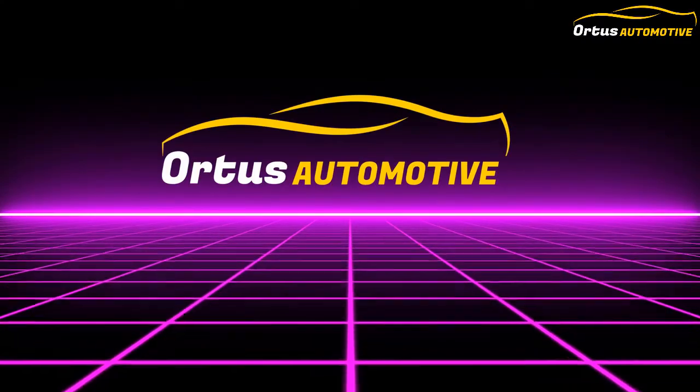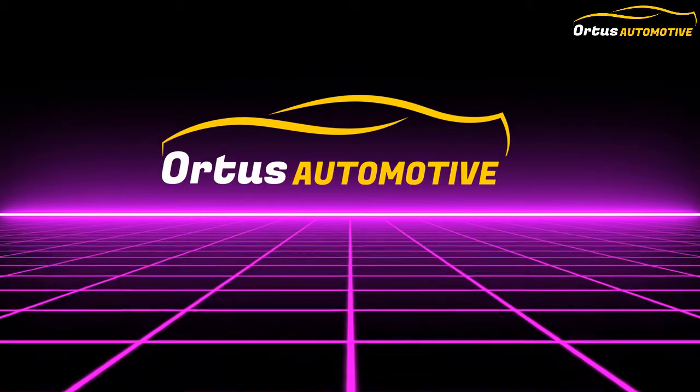Hello friends, welcome to Ortis Automotive. Please subscribe to the channel if you have not subscribed till now.